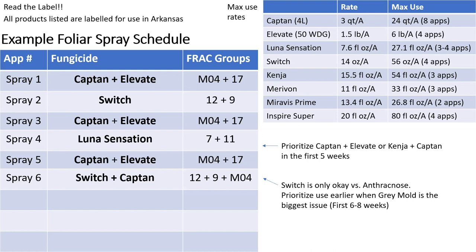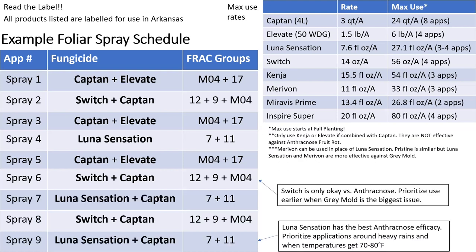Switch is only okay versus anthracnose, so I wouldn't fault you if you started not using it by spray six, but we kept it in because we didn't want to buy too many additional products. Sprays seven through nine in the example are: spray seven — Luna Sensation plus Cap10, spray eight — Switch plus Cap10, spray nine — Luna Sensation plus Cap10. Using Switch as a rotational tool for Luna Sensation with Cap10 added is a really good approach for the back end of the season. Our last four sprays were Switch or Luna Sensation rotated with Cap10, which is still going to be really good for both Botrytis and anthracnose. Adding Cap10 with most things is going to get you a long way.